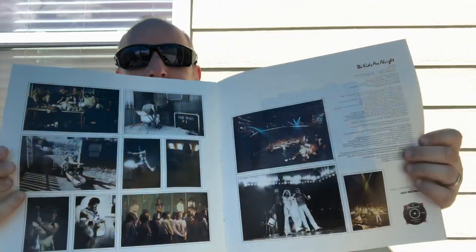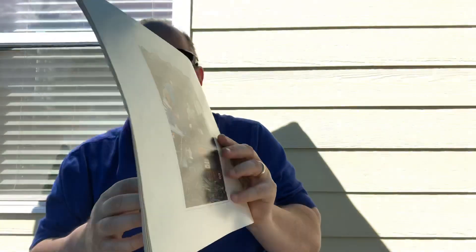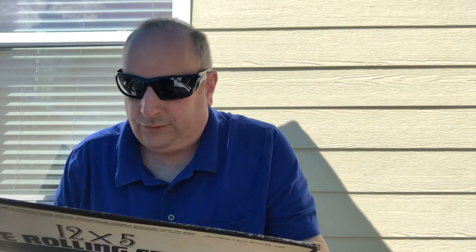Nice booklet - it's got some great pictures in there, pretty much the whole booklet. All right, and then we're moving on to the Rolling Stones, and this is 12 Times Five.